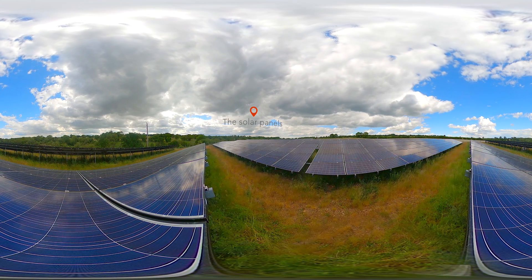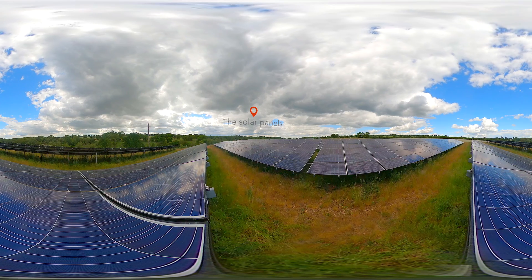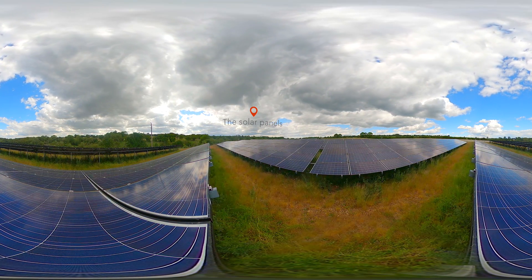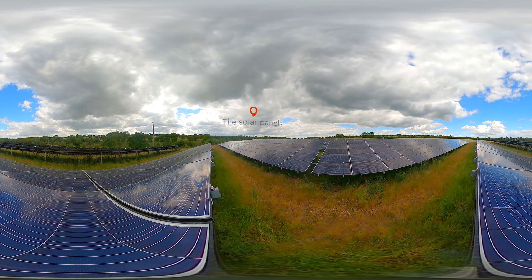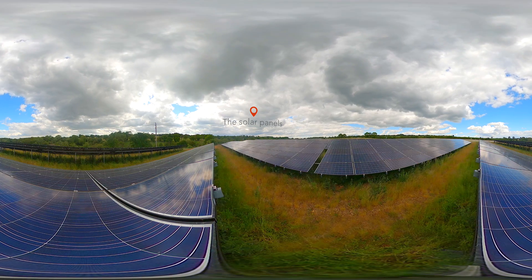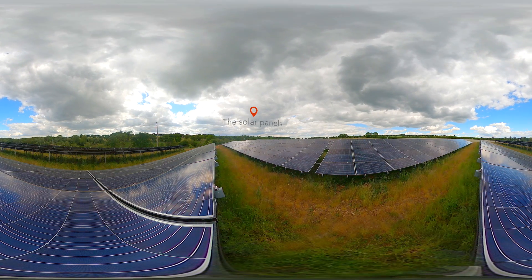Solar farms are laid in rows with gaps through the middle. The height of the panels, the mounting structure that they're on, and the space between rows all vary from site to site. The panels are carefully designed to absorb the sunlight, not to reflect it, so glint and glare is negligible.